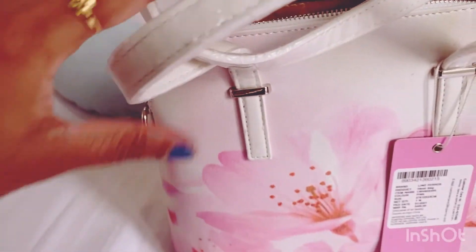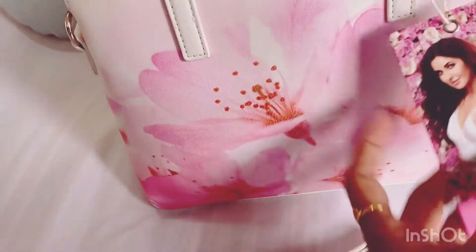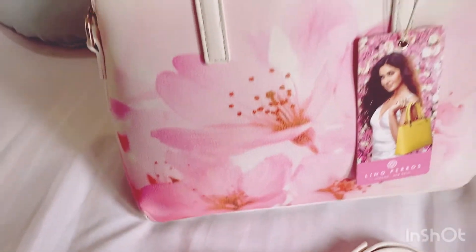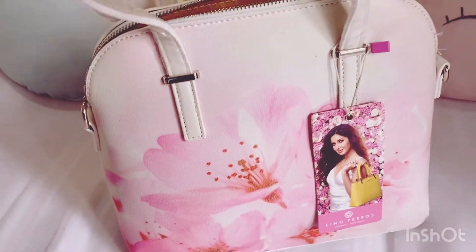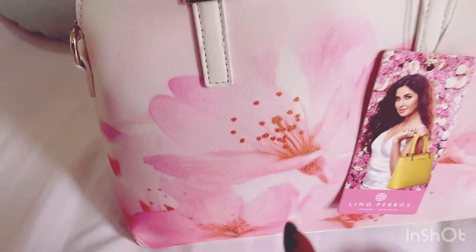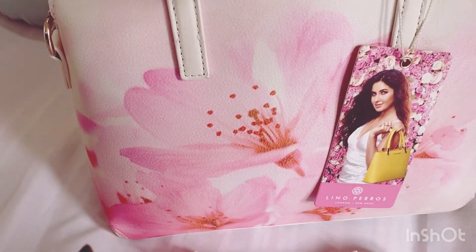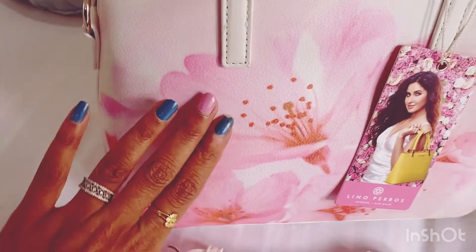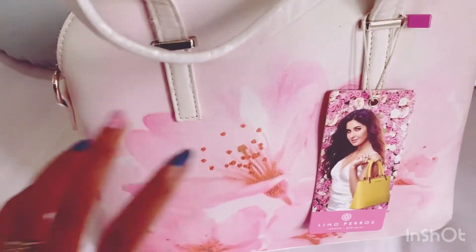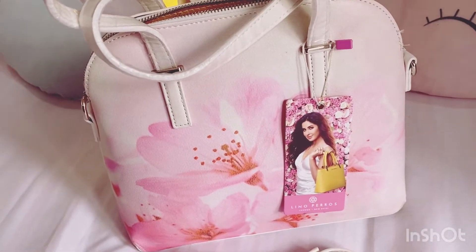This is a very beautiful bag. This is from Lino Perros, and the color — the pink color is my favorite. The floral colors and the prints look good. If you are a fan of the pink and white combination, then this is for you.